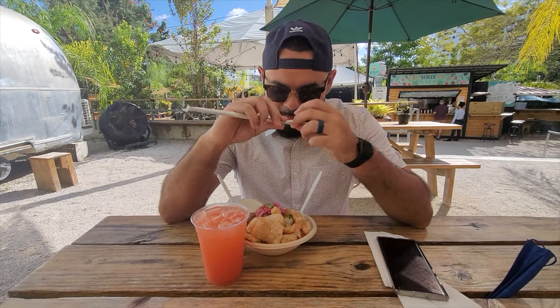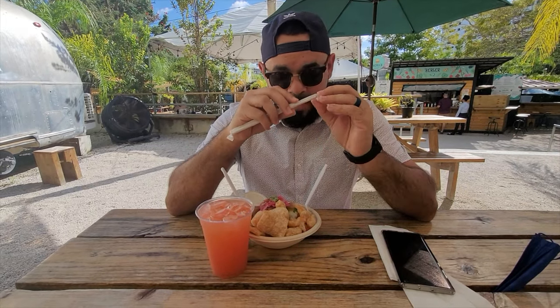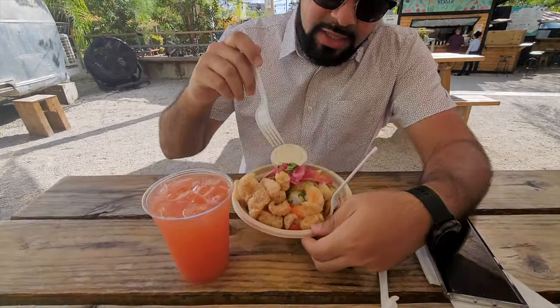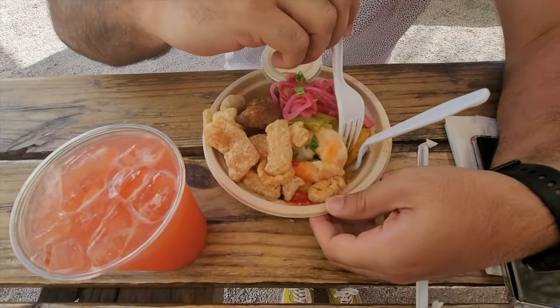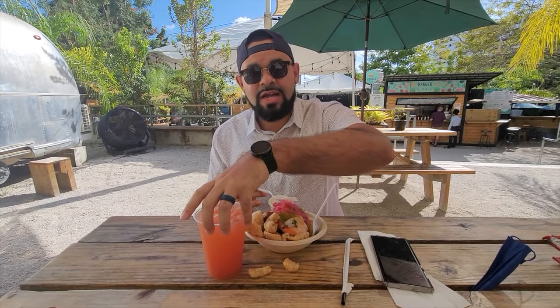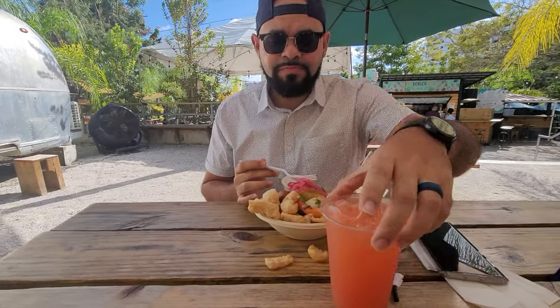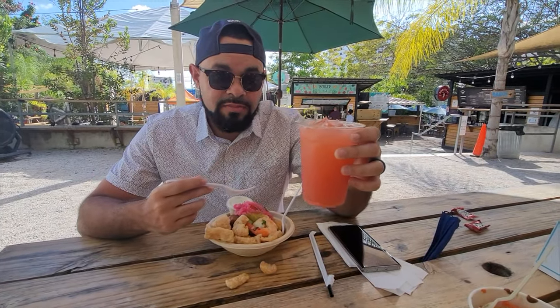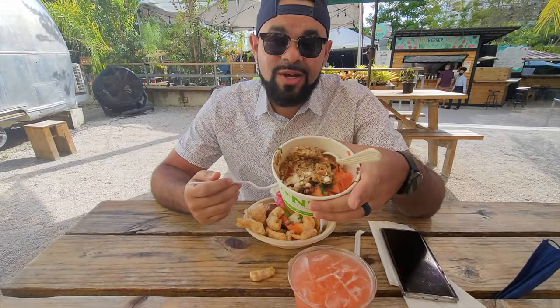So here we are in Lotte 23 in Santurce. I'm gonna try some mofongo — got some shrimp in there, it's gonna be fire. There are a lot of little food trucks around here. I got a sereta drink, it's like a cherry juice, and you can get anything from authentic Puerto Rican food to poke bowls to granola.